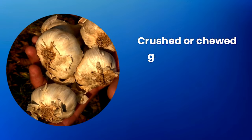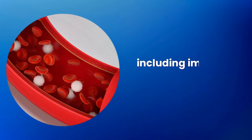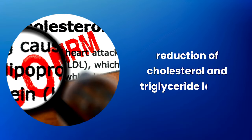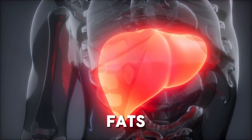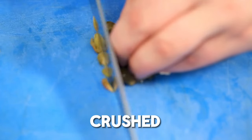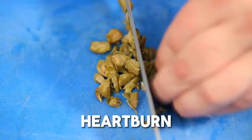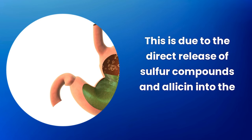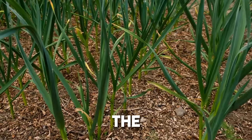Crushed or chewed garlic has been associated with cardiovascular health benefits, including improved blood circulation, reduction of cholesterol and triglyceride levels, and promotion of liver health by facilitating the elimination of fats from the liver. However, for some people, crushed or chewed garlic can cause gastric discomfort or heartburn due to the direct release of sulfur compounds and allicin into the stomach, which can irritate the gastric lining.